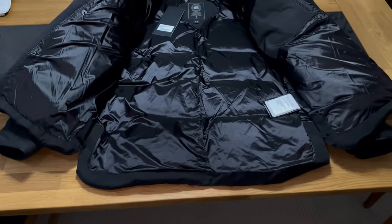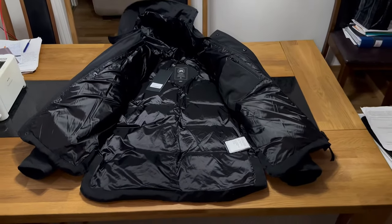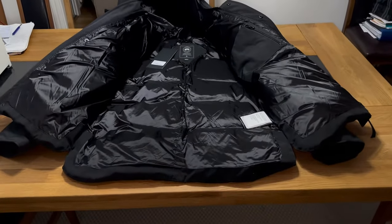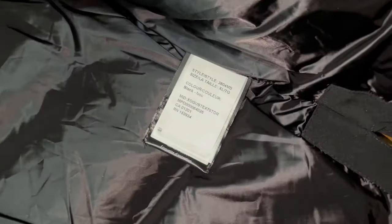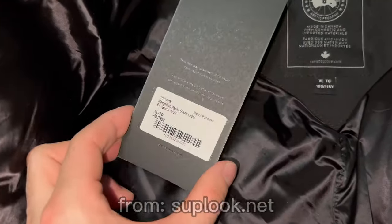Here on the bottom we have a section that actually separates the lowest part of the jacket. This thing is looking beautiful on the inside - you can see this new black label shiny material, the labels, the sizing and everything like that.